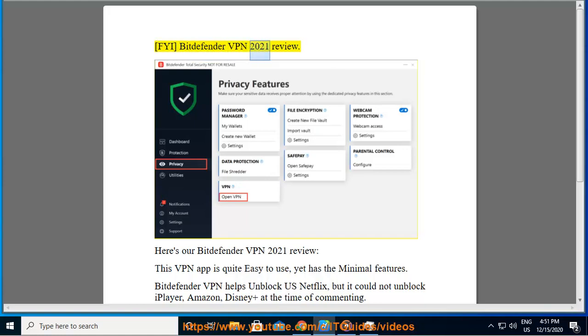Here's our Bitdefender VPN 2021 review. This VPN app is quite easy to use, yet has minimal features.